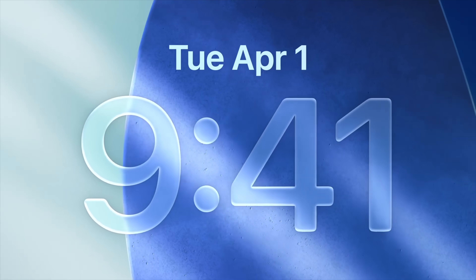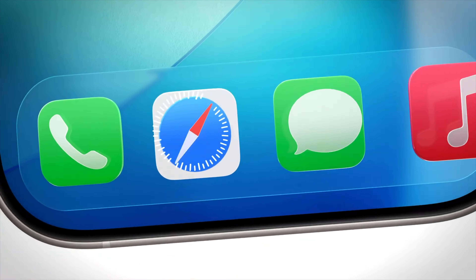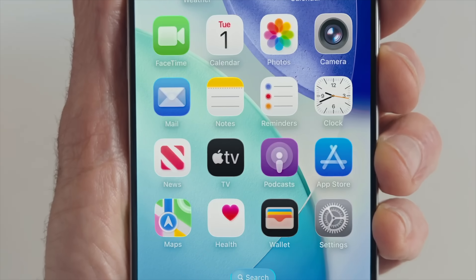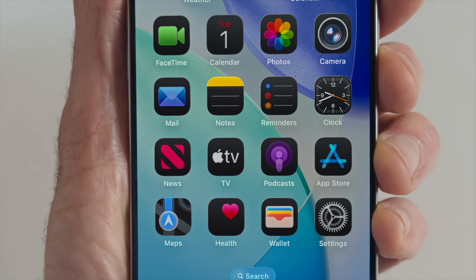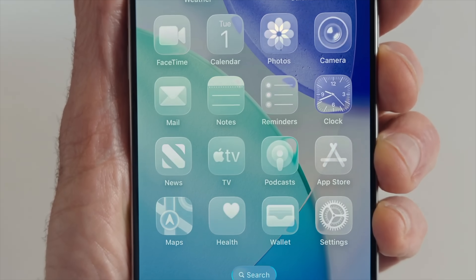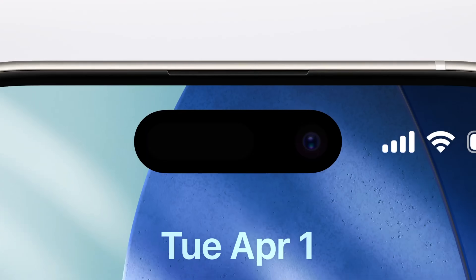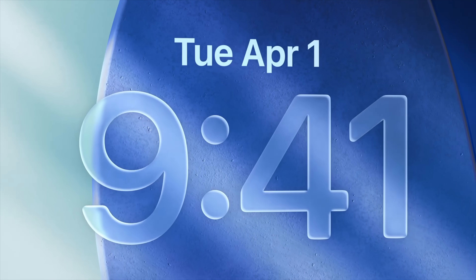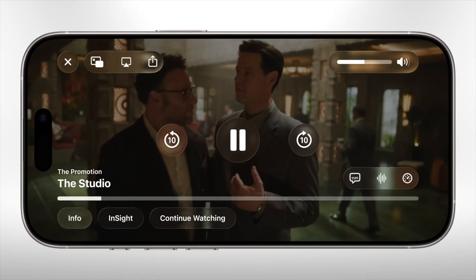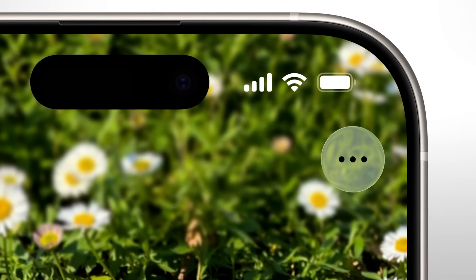They're calling it Liquid Glass, and it looks absolutely stunning. I'm a massive fan of this new glass effect — how all your apps have a glass feel and move around. This is the first big interface upgrade since iOS 7, and it's probably going to be the most noticeable feature when you're using iOS 26.